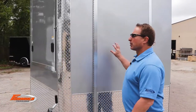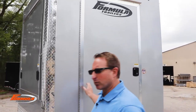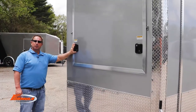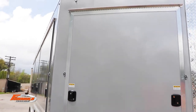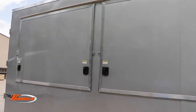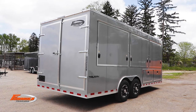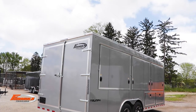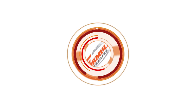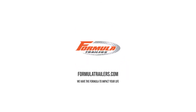On this particular one, we've got a side door that we start with, and as we come around you're going to see all the vending doors that the customer wanted. If you think about it, you dream it, we can build it. We'll see you next time.